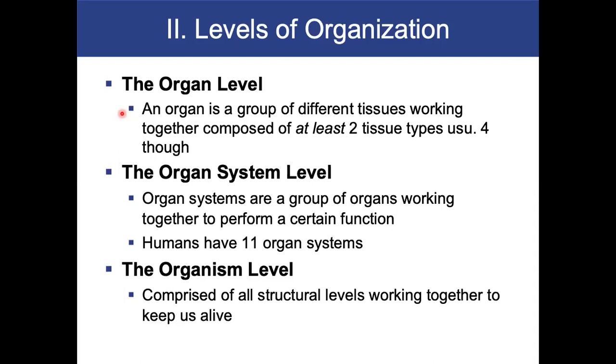The organ system level is a group of organs working together to perform a certain function. Humans have 11 organ systems. The biggest one would be the skin. Then the organism level — this is us. The organism level is comprised of all structural units working together to maintain homeostasis and keep us alive.